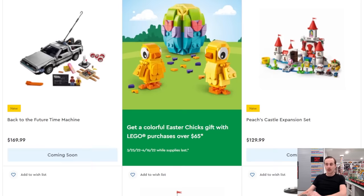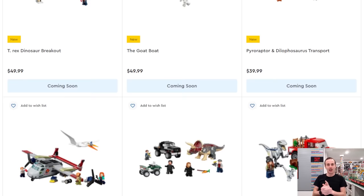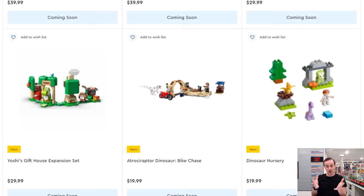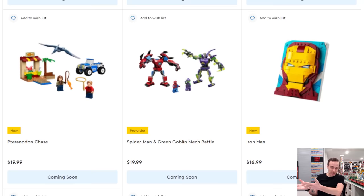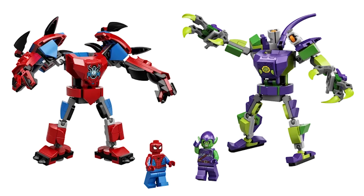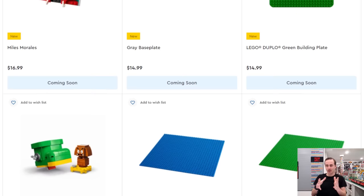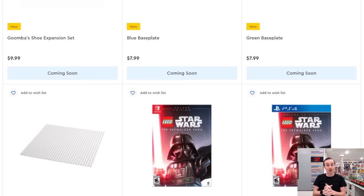That covers all the new LEGO releases we know of. To recap: lots of great Jurassic World content, good Star Wars sets, the DeLorean, new Brick Sketches, and also a Spider-Man and Green Goblin mech set coming out April 1st with cool mechs and good minifigures. LEGO is always adding new products, so stay tuned. Like, subscribe, and thanks for watching this April preview!